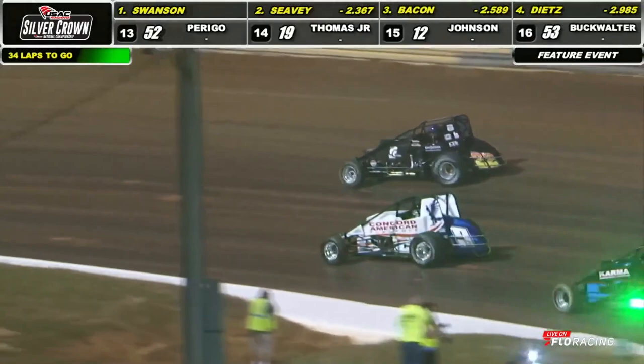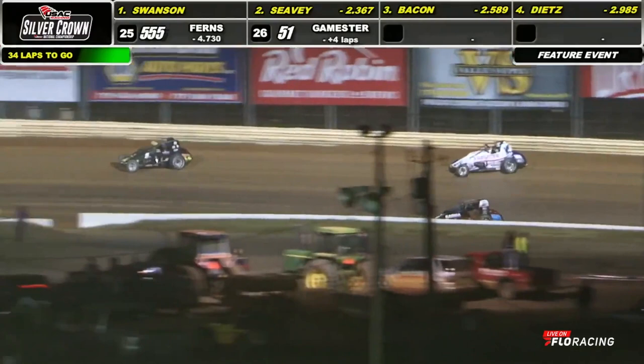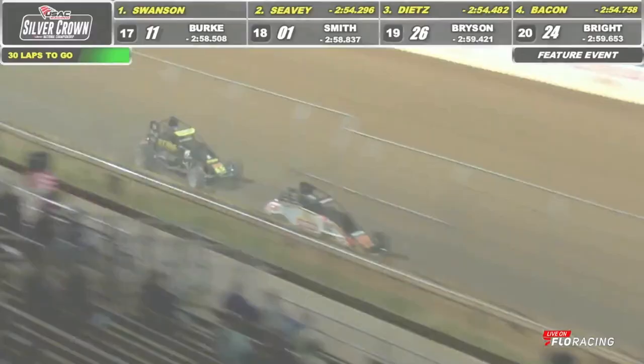34 laps remain on this one. Brady Bacon up alongside the 22. Now Seavey separates out away from him. Dietz goes on the attack down to the inside, trying to work on Bacon — that's a battle for third. Out across the racing surface goes Chase Dietz. Seavey's got Bacon picked off. Chase Dietz may have flipped something down on the inside; that front end bounced up on that hot rod right there. That 86 car working P3.